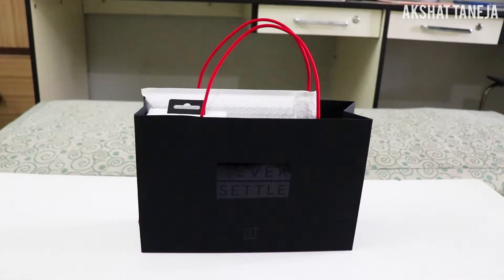Hey, what is up guys, Akshay Taneja here. Welcome back to my channel. On the 30th of October I went to the OnePlus 6T launch event in New Delhi. I really enjoyed it — it was a great event. OnePlus gave some gifts to each and every person present, around 1500 people. In this video I'm going to show you all the gifts we received from the OnePlus 6T launch event. Without any more delay, let's begin.